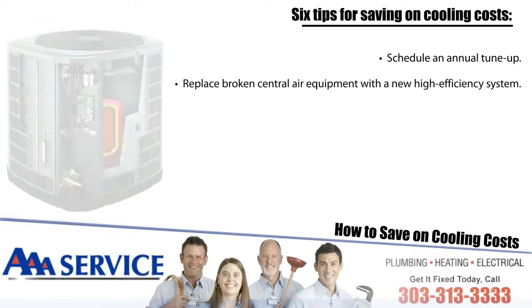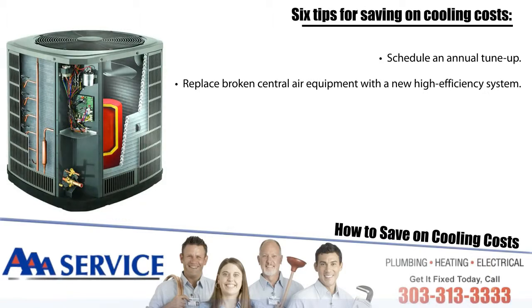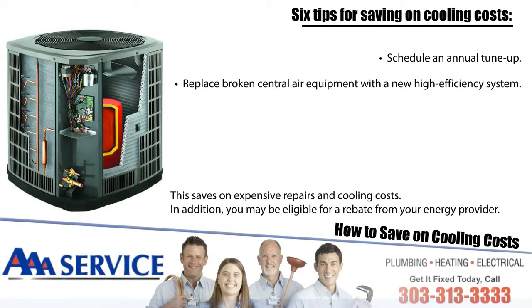Number two: replace broken central air equipment with a new high-efficiency system. This saves on expensive repairs and cooling costs. In addition, you may be eligible for a rebate from your energy provider.